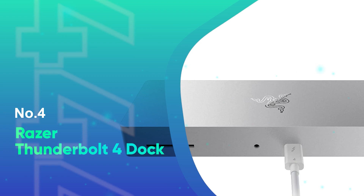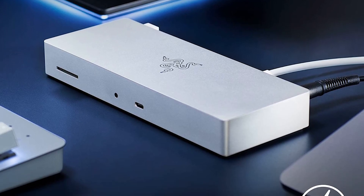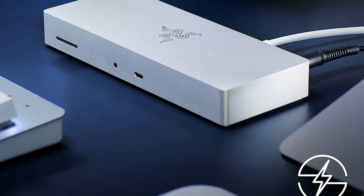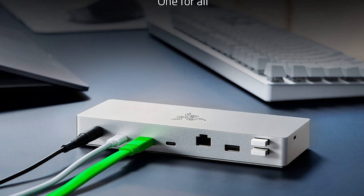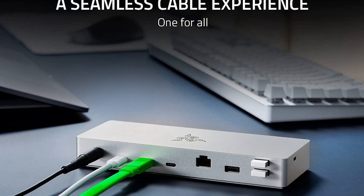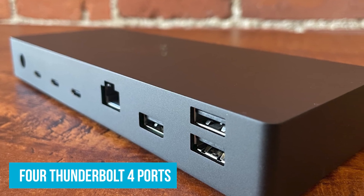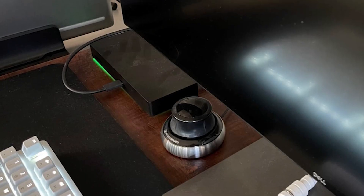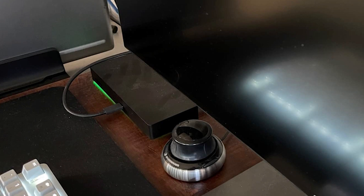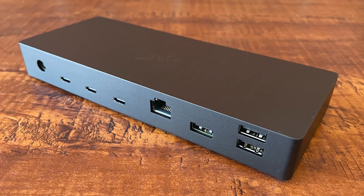Number 4: Razer Thunderbolt 4 Dock. If you're a MacBook user looking for a docking station that truly enhances your setup, the Razer Thunderbolt 4 Dock is worth considering. This dock offers everything you need to make the most of your Mac. It has four Thunderbolt 4 ports, three USB-A ports, a Gigabit Ethernet port, an SD card slot, and a 3.5mm audio jack, meaning you can connect a wide range of devices from external hard drives to your favorite headphones all at once.